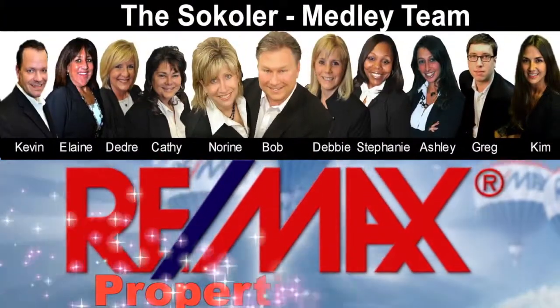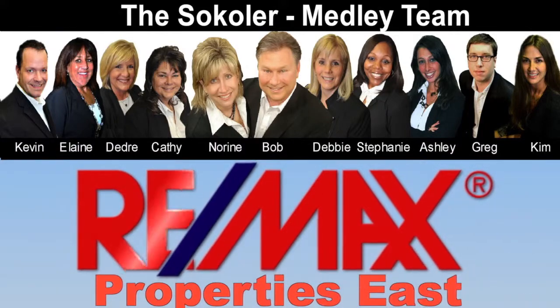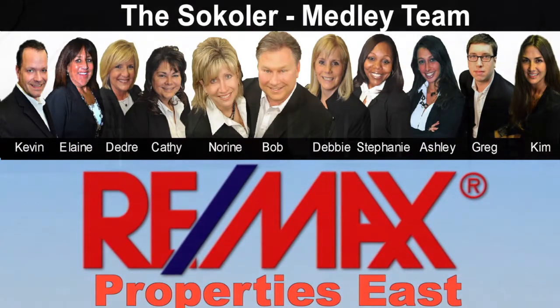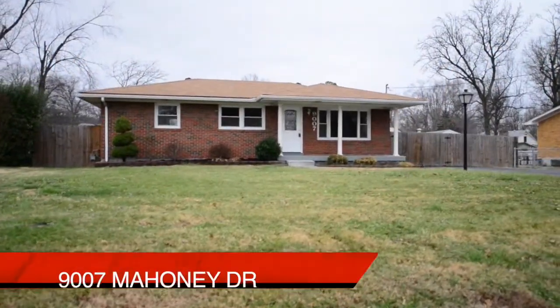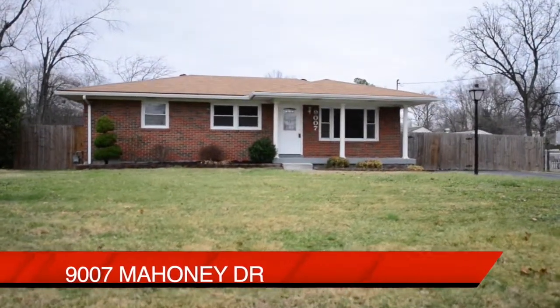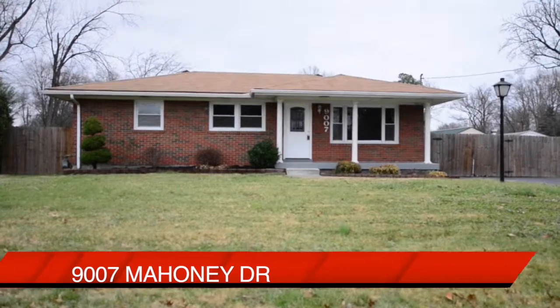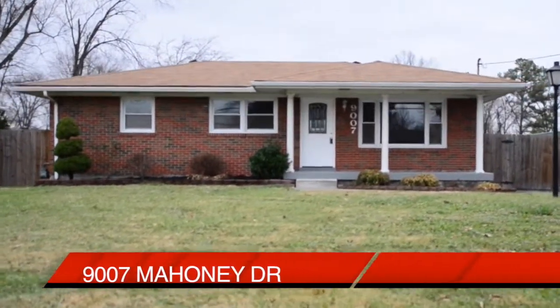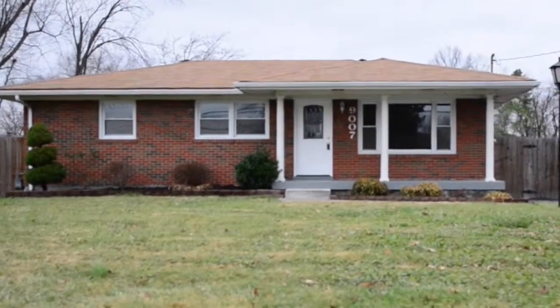The Sokola Medley Team and REMAX Properties East are proud to present another great Louisville area home. Welcome to 9007 Mahoney Drive in the Mahoney Acres subdivision. Here's a home that's been completely renovated, updated, and ready for you right now.